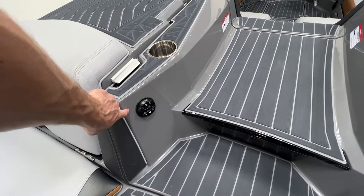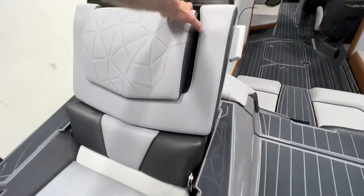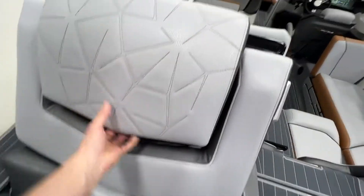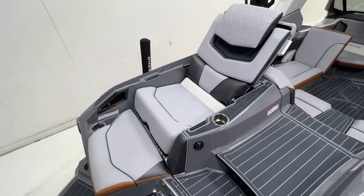We have a stereo remote back here as well. And last but not least, the favorite party trick of the Paragon — the massive rear lounge seats.